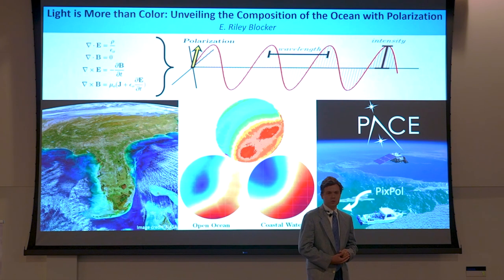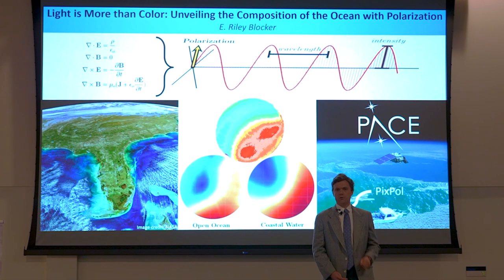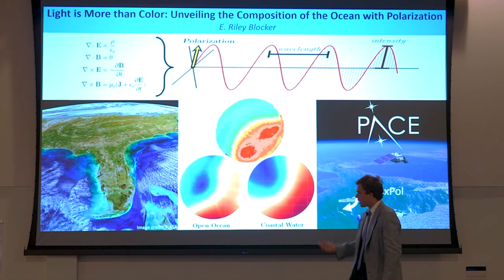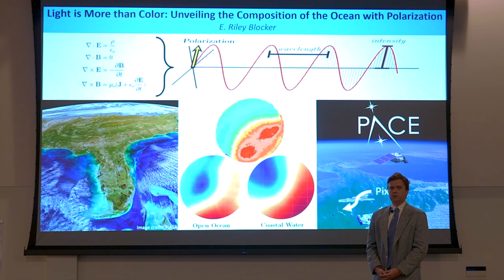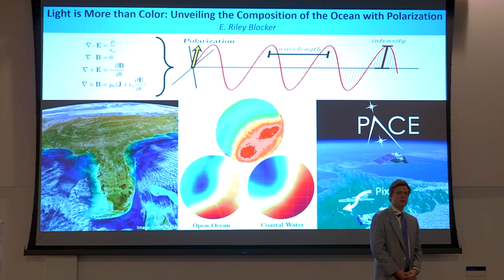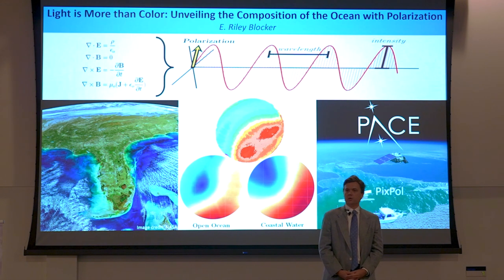Most polarimeters require capturing three separate images. When applied to the ocean, however, because the water is flowing, when these images are combined, they no longer align perfectly and we get blurring. The top circular image here shows the results of such a design. My polarimeter, named Pixpol, seen here floating on the ocean's surface, can get that information from just one image. Whereas previous studies may have suffered from being blurry, my instruments are a lot clearer.